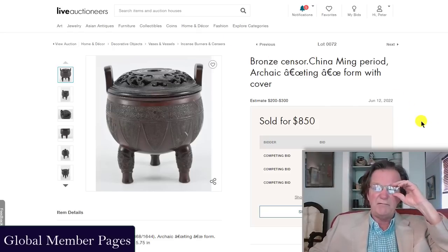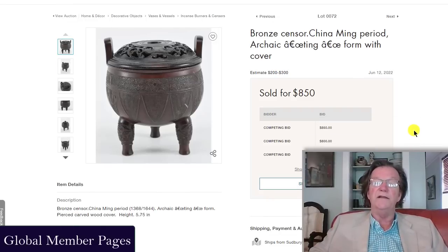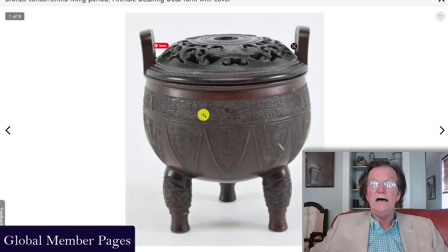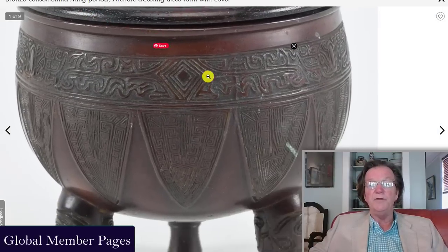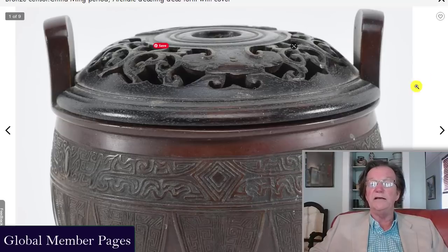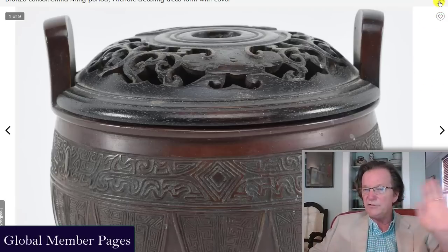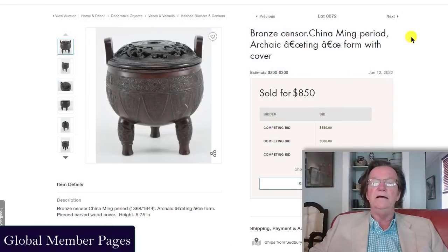There was also a great-looking little bronze, about five and a half inches tall — late Ming or early Qing — estimated at only two to three hundred dollars. It ended up selling for 850 dollars, and I don't think that was a lot for it. On another day I could see it bringing 1,500 to 2,000 dollars — beautifully cast, nice-looking object. These guys don't mess around; they put the stuff up there to sell it.